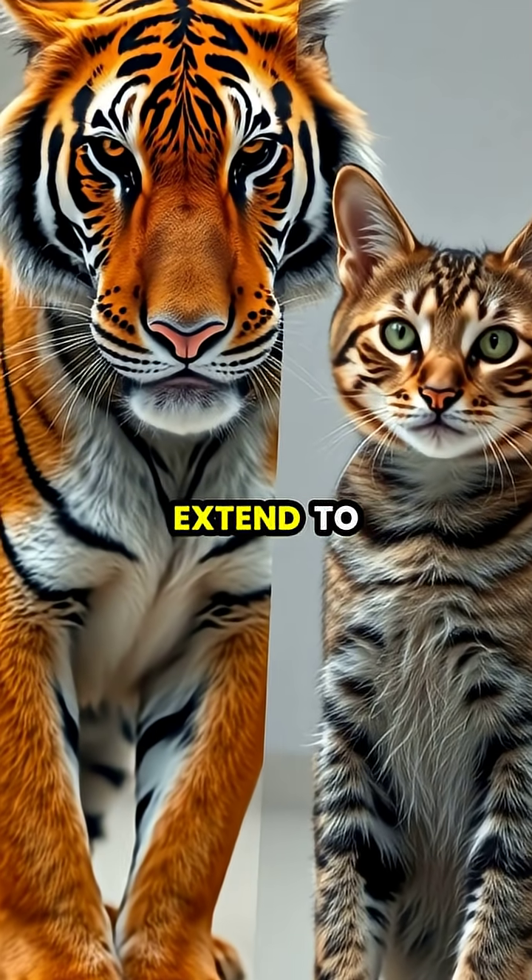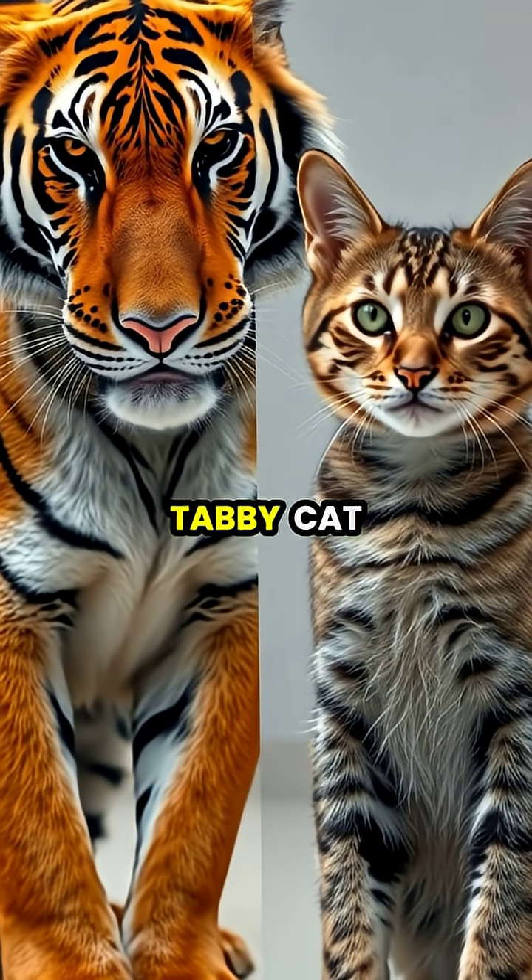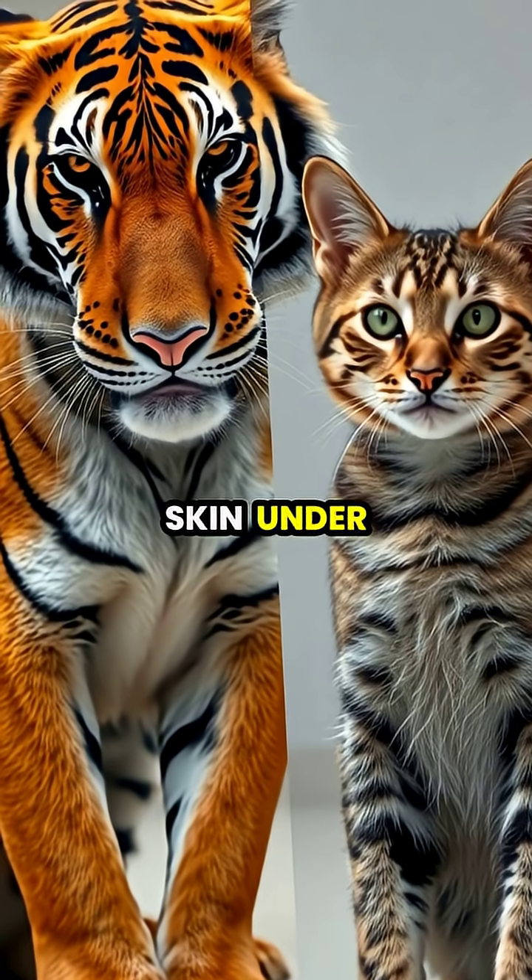Interestingly, this trait doesn't extend to other striped felines. Even your domestic tabby cat has plain skin under its striped fur.